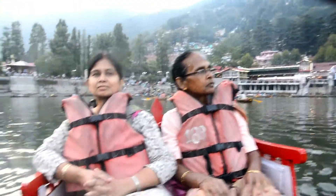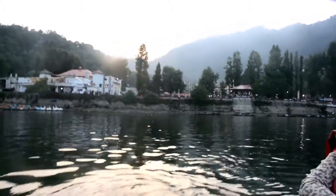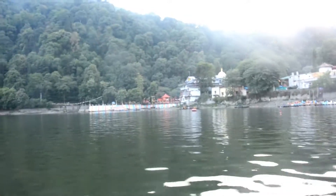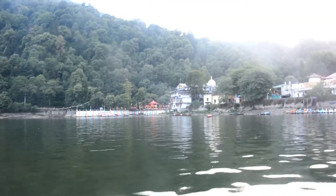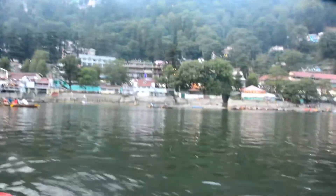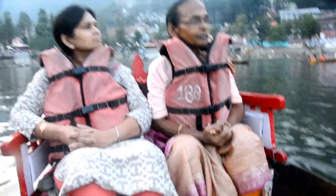This is my mother and sister, and this is the lake — the famous Naina Lake. And that is, I think, the Naina Devi Temple — the Red Temple, famous, just adjacent to the lake. That is the Mall Road there.